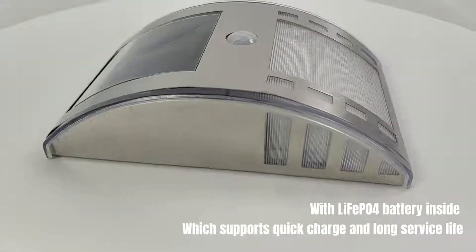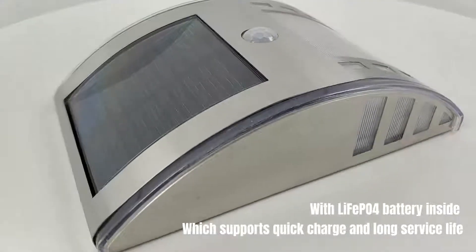With LiFePO4 battery inside, which supports quick charge and long service life.